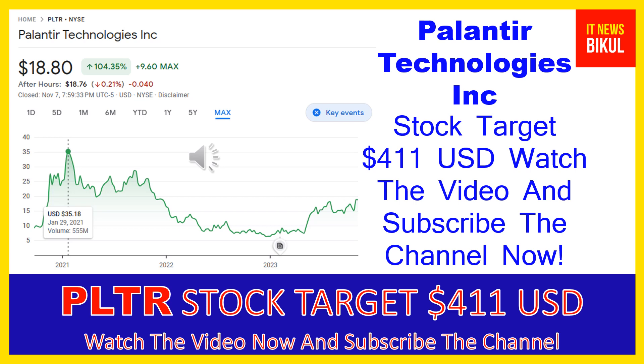Today I have taken a very good stock for you that will give very good returns in coming days. That stock is Palantir Technologies Inc, ticker PLTR. PLTR stock closed at $18.80 USD on November 7th. If you want, you can invest now in PLTR stock and earn good profit in coming days. Palantir Technologies Inc company market cap is $40.909 billion.